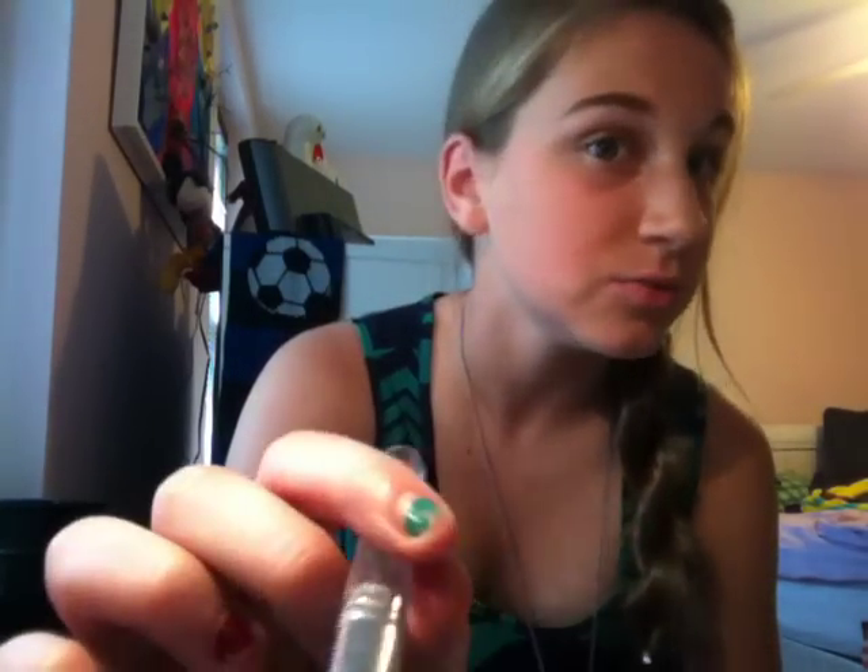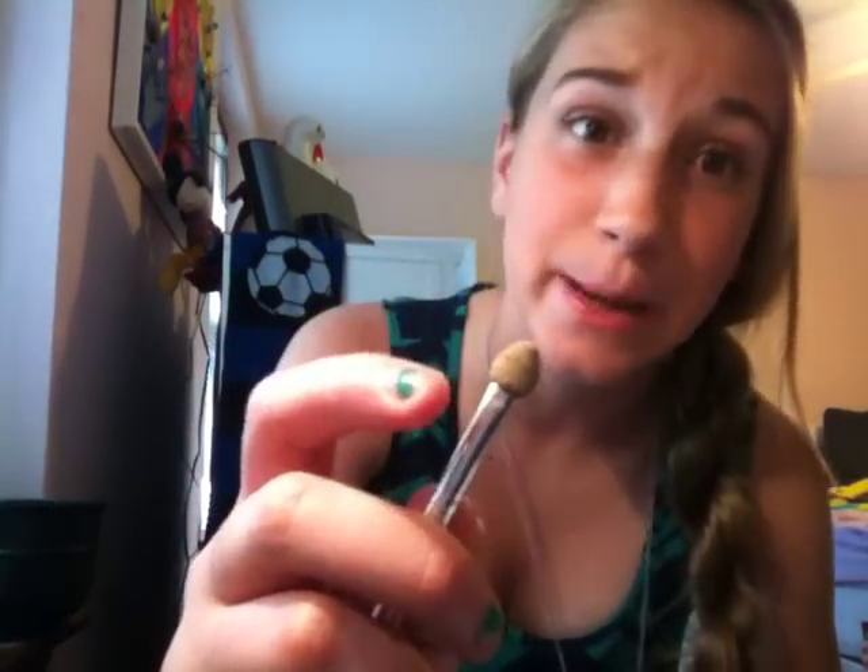The blush brush is actually pretty good — I used it today to apply blush. I like how it's angled, so it's easier to apply to your face. It's obviously not the best brush, but it's pretty good. The concealer brush used to be black but it's worn out now.